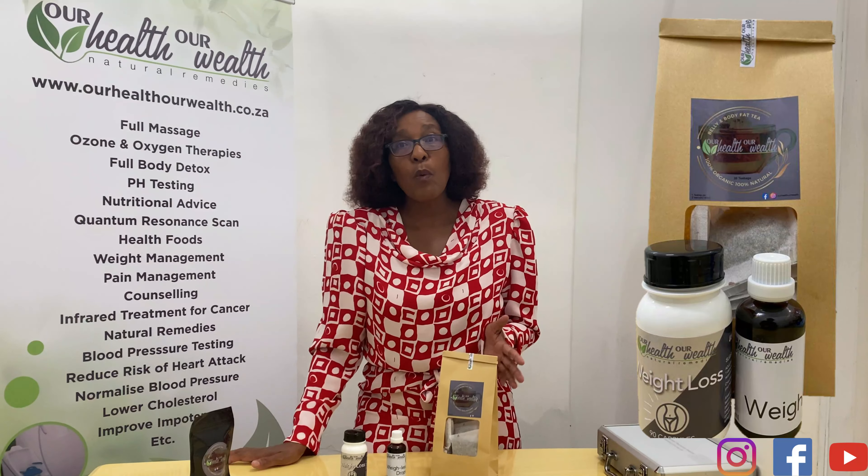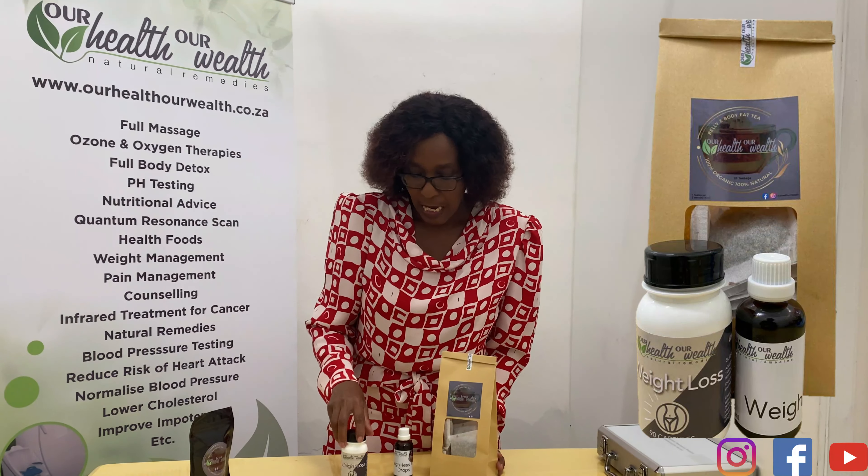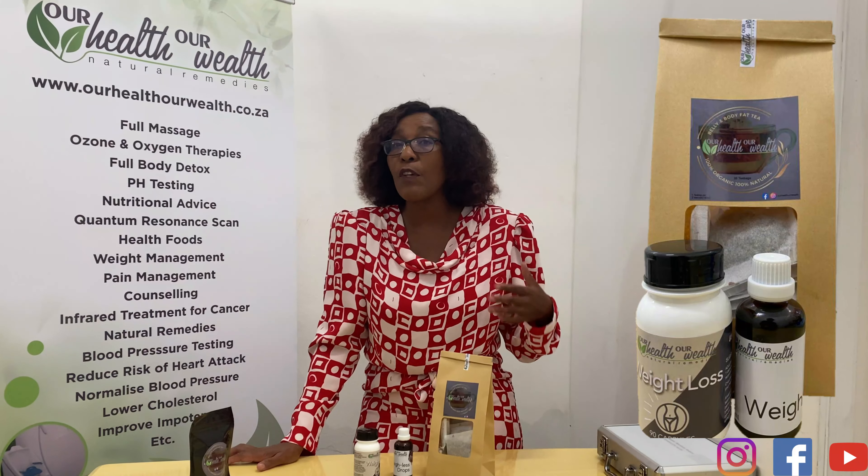The teas will help you with fat burning, the drops will help you with the cravings, and the weight loss capsules will help you with general cleansing, expanding of the waist, giving you energy, endurance, and all those things. I can't wait to see you on our 7-Day Belly Fat Burning Challenge. Thank you.